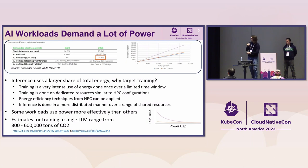As visualized in the power cap diagram, if you apply a power cap ranging from some high number to some low number, you'll see run time increase for your applications. The amount it increases is application-specific — it depends on which components the application uses. There are also estimates placing training a single LLM model at around 300 to 600,000 tons of CO2, so energy impact also means high carbon impact.